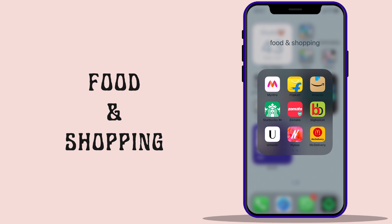Next we have my favorite — the Food and Shopping folder. Who dislikes Zomato and Swiggy? Amazon and Flipkart are mostly there so that I can send links to my parents to allow me to buy stuff, because yes, I am not financially independent yet.